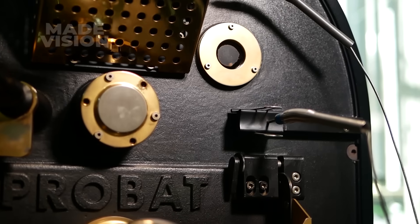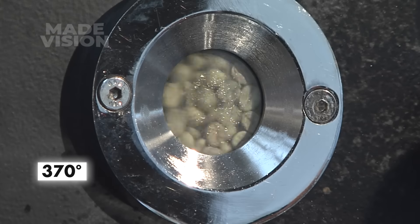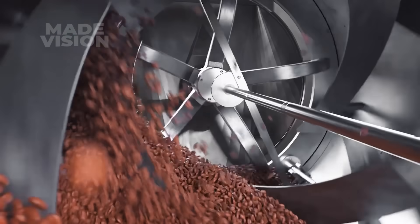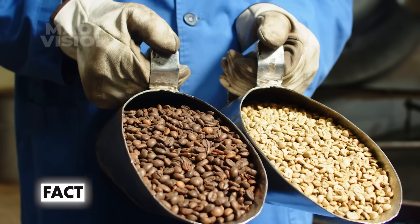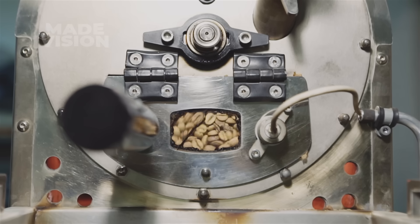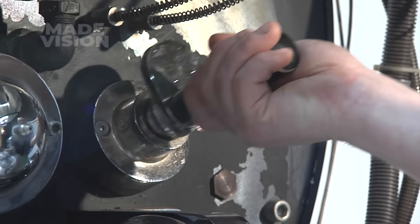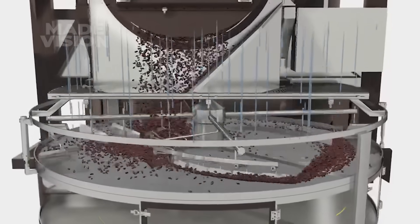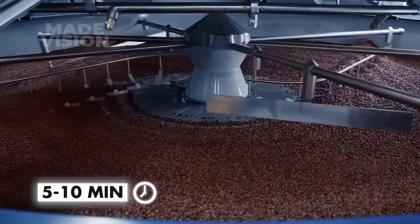Once the beans pass their rigorous taste tests, they move on to roasting, where they develop their signature aroma and flavor. The beans are fed into an industrial double-walled rotating drum heated to temperatures between 370 and 540 degrees Fahrenheit. Inside, paddles keep the beans in constant motion, ensuring they roast evenly without scorching. Depending on the desired flavor profile, the roasting time lasts anywhere from 8 to 20 minutes. Lighter roasts hold on to more caffeine, while darker roasts deliver bolder flavors with less caffeine. After roasting, the beans are poured into a large cooling tray where a powerful fan blows air from underneath while sifting arms swirl the beans around for 5 to 10 minutes, locking in their flavor.